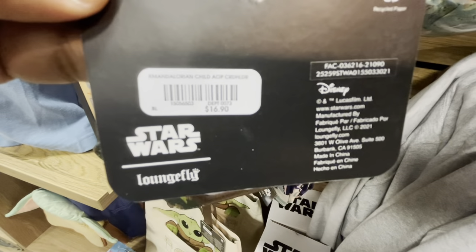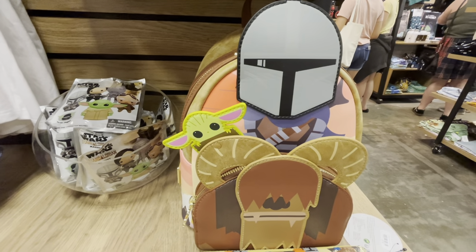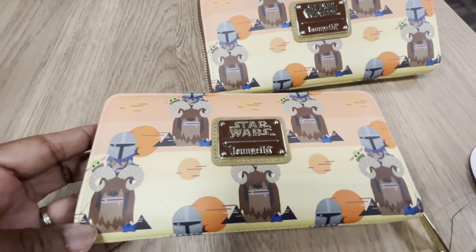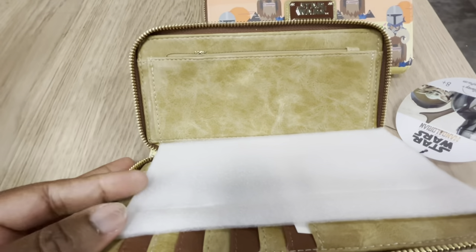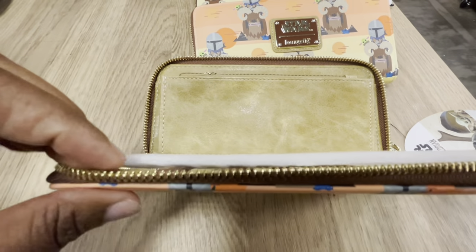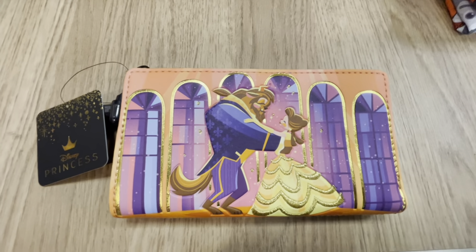Let's stay with Star Wars. I've already reviewed the mini backpack — check my links in the description box for that review. Now let's review the wallet: the Lounge Fly Star Wars The Mandalorian Bantha wallet. This is also an AOP print. Open it up — there's a zipper pocket for coins, a beautiful decorative inner lining, and plenty of space for cards and identification. Box Lunch will be getting the matching backpack very soon.